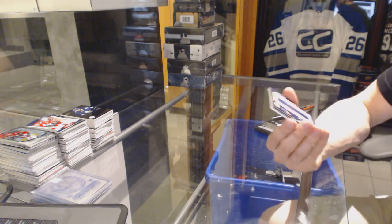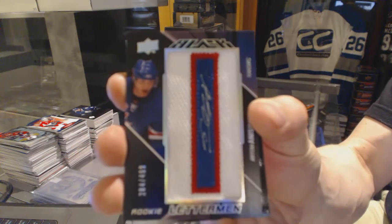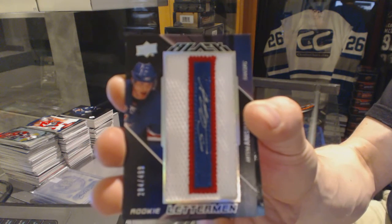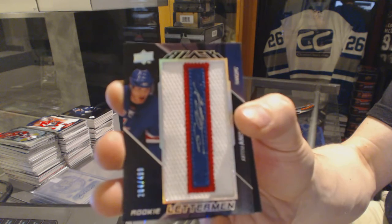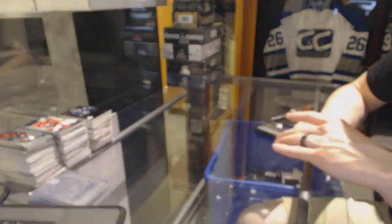Pack 1 starts with a rookie autograph letterman, numbered to 4.99, for the New York Rangers — Artem Anissimov.